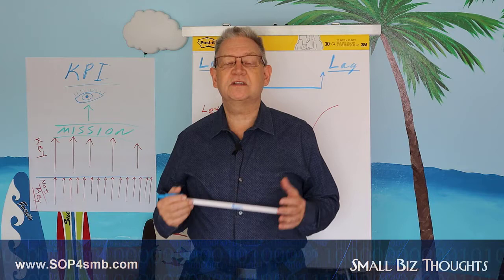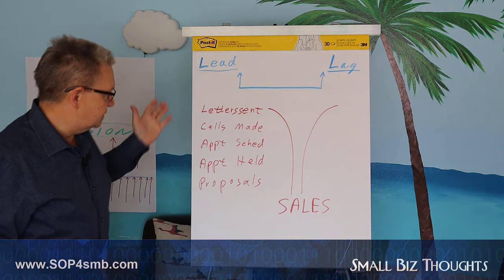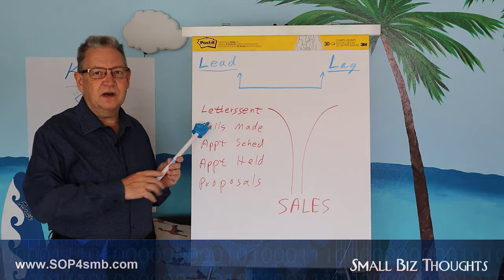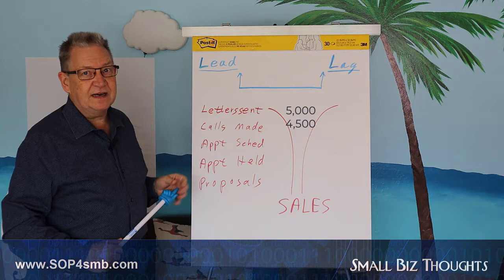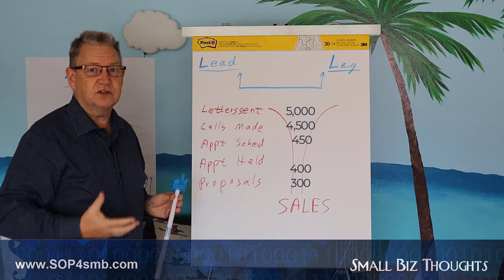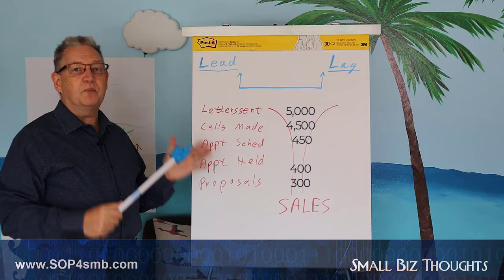Let's look at some sales indicators and talk about that flow or progress towards your goals. Most sales indicators are leading indicators. For example, the number of letters sent — let's say 5,000 — then the number of calls made. You want to contact everybody within two weeks, so you only send out as many letters as you can follow up on with a phone call. Then appointments scheduled. So many letters turn into so many phone calls, into so many contacts, then appointments, proposals — some accepted — and at some point, you make a sale.